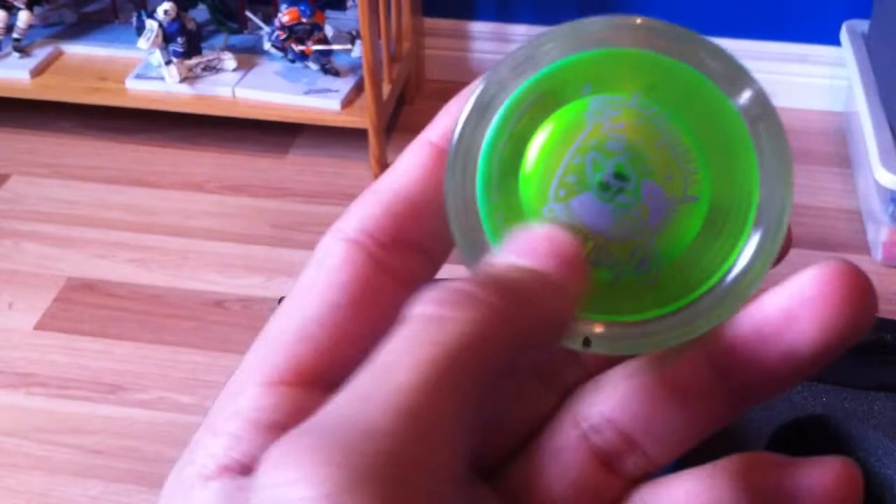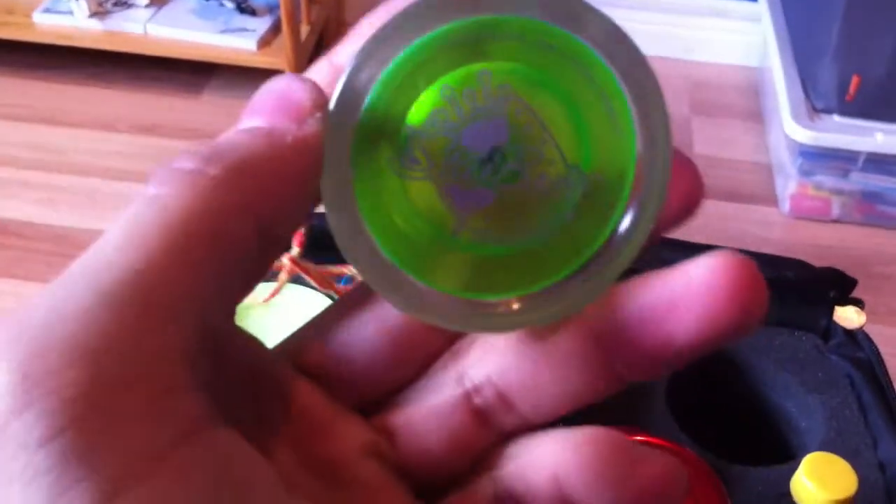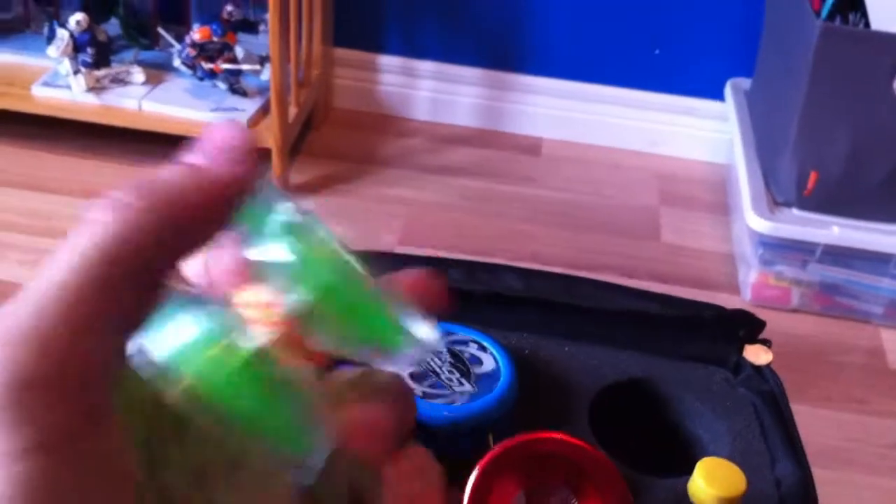Next is the Yo-Yo Factory Starbrite — part of the neon collection. I actually got this really recently, probably today. It comes with a Spec C bearing and has the neon collection string on it. It has the same shape as the Protostar but it's way lighter with a different feel, and I got it for 10 bucks.